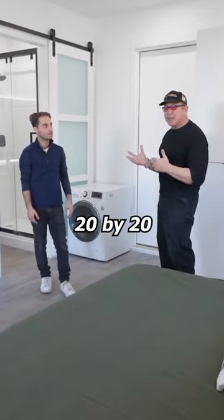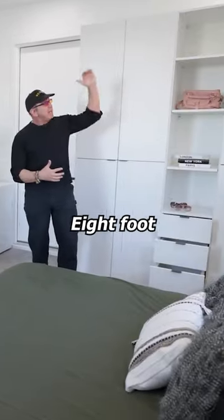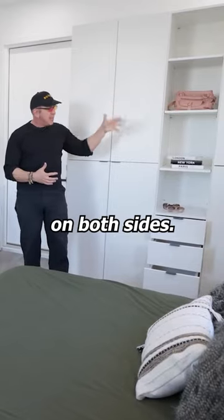What about this bedroom — 20 by 20, king-size bed, eight-foot closets on both sides, all super organized.